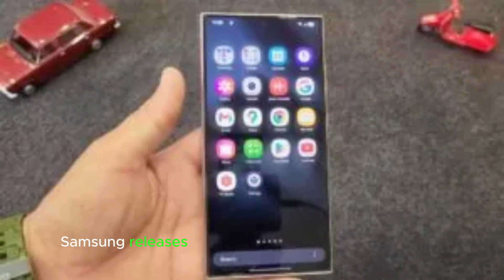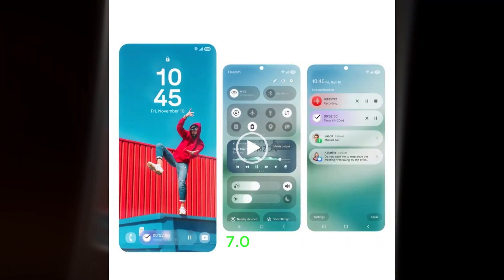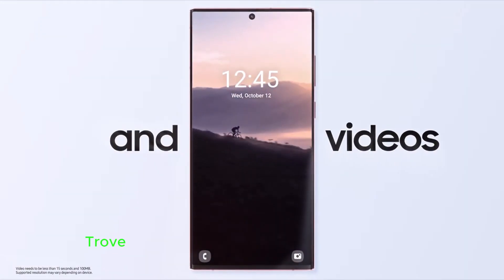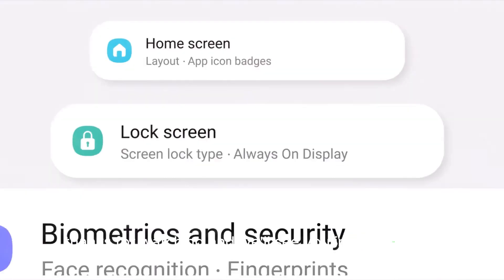Samsung releases updates only when they're polished and ready, so stay tuned as we keep you posted on the latest developments with the One UI 7.0 beta. If you enjoyed this video, please give it a thumbs up, and don't forget to subscribe to TouchTrove for more exciting tech news and updates. Thanks for watching and we'll see you in the next one.